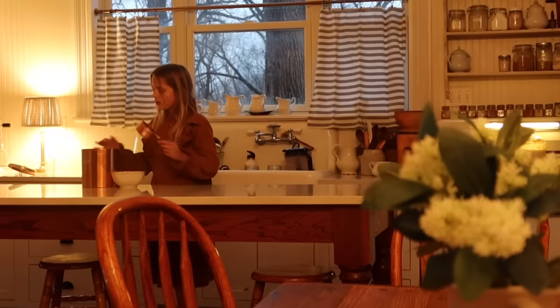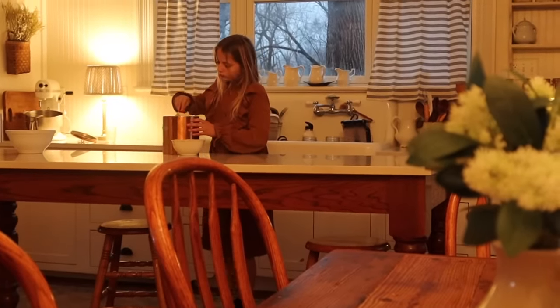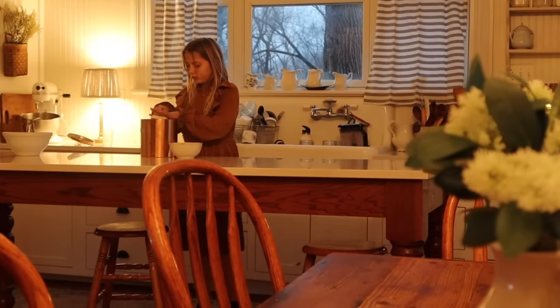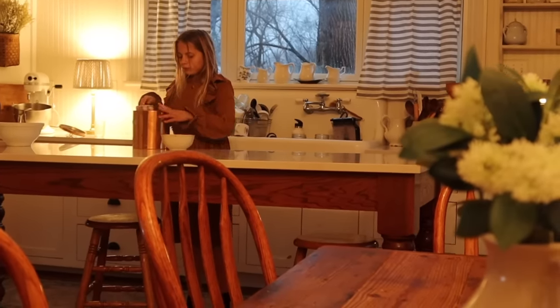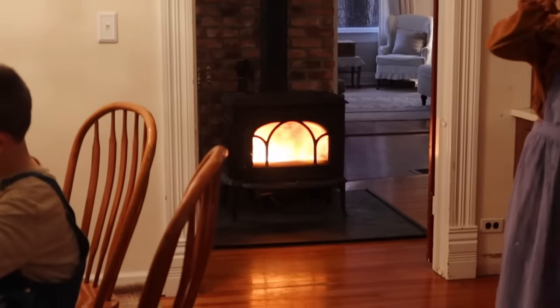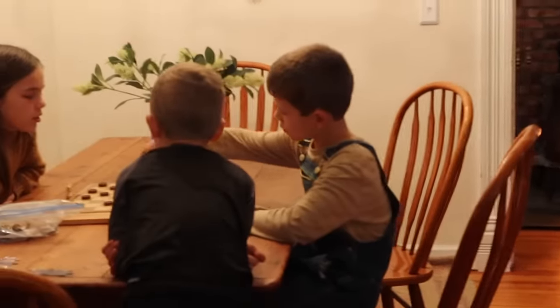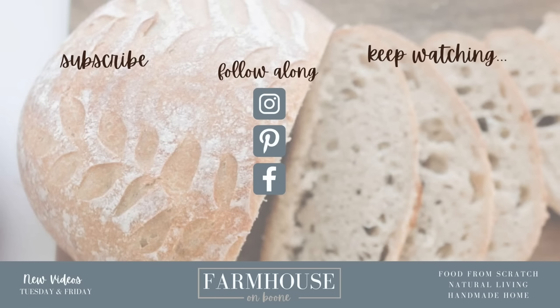We are loving the coziness in the kitchen and the feeling of winter — not Christmas decor, but just that winter January feeling. I can't wait to change it to spring and summer. As always, thank you so much for watching. If you're brand new, please hit subscribe — I make new videos every week on food from scratch, natural living, and a handmade home. Thank you so much for stopping by our farmhouse and we'll see you next time.